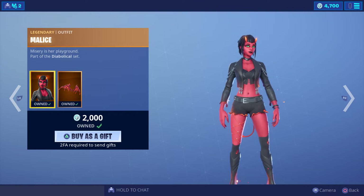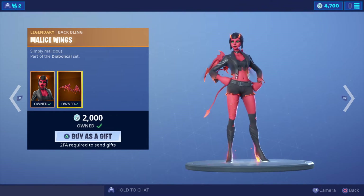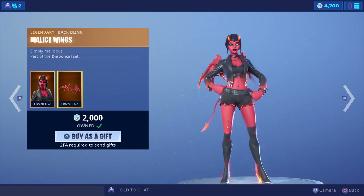Malice is in store today for 2000 V-Bucks — here's the back bling. That one is from Season 8.